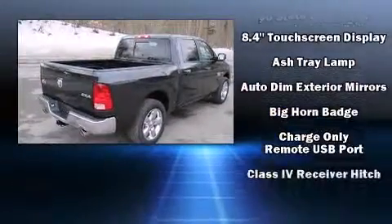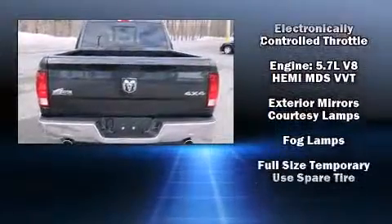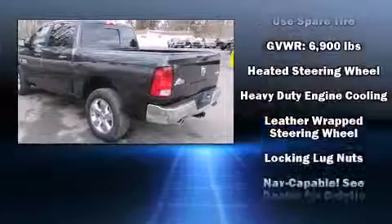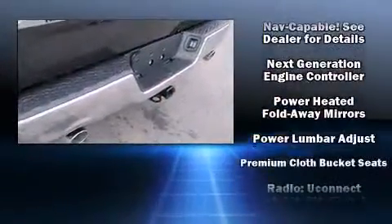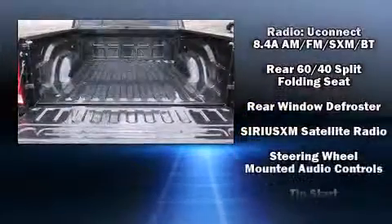Passenger security is always assured thanks to the various safety features, such as dual front impact airbags with occupant sensing airbag, head curtain airbags, traction control, brake assist, a security system, an emergency communication system, and 4-wheel disc brakes with ABS.